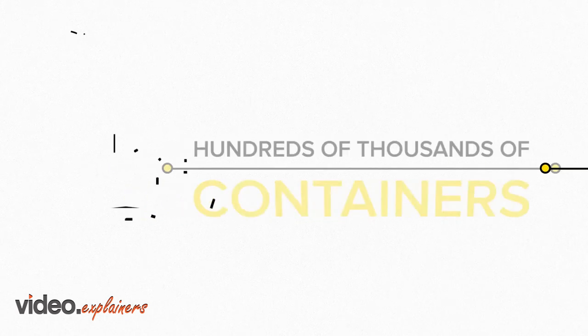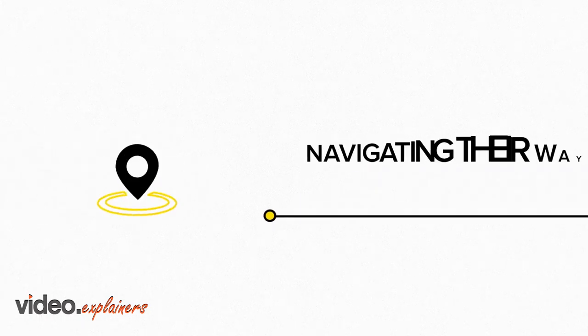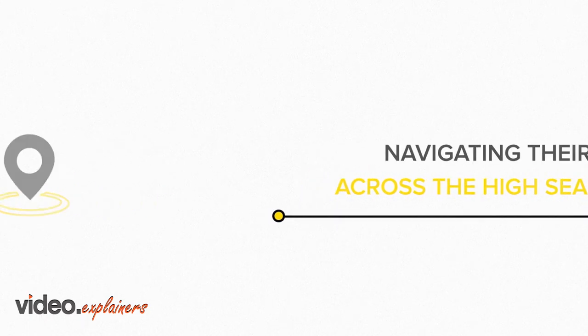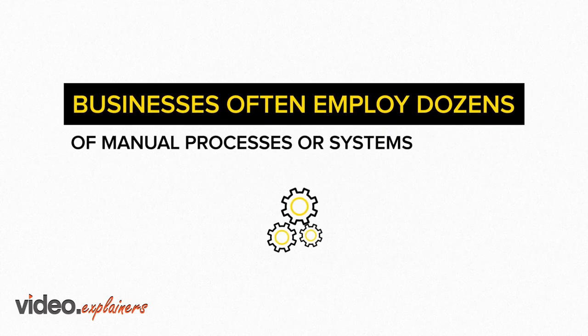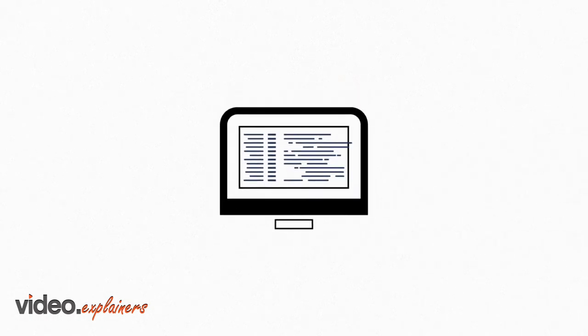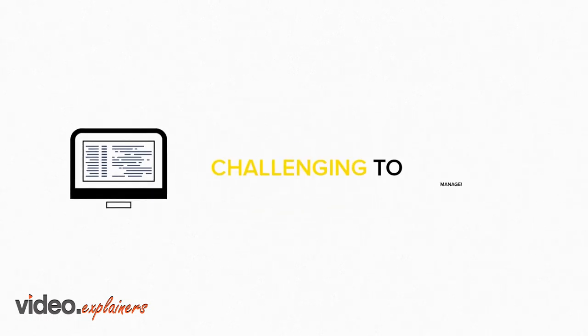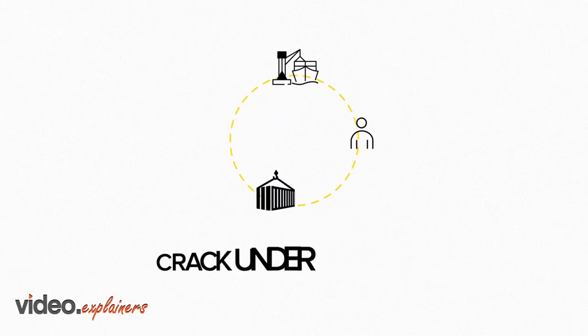Hundreds of thousands of containers pass through the world's ports day in and day out, navigating their way across the high seas. Businesses often employ dozens of different manual processes or systems to track the movements of their containers. The manual data entry process is challenging to manage, and supply chain management processes often crack under pressure.